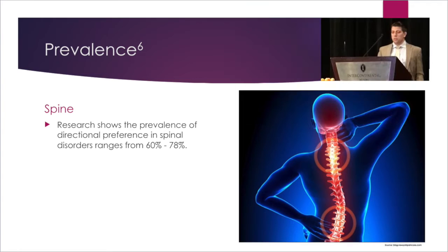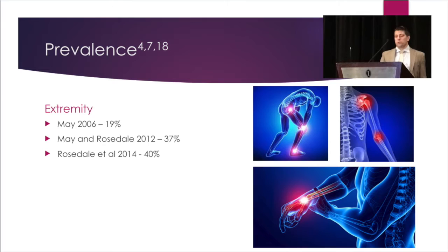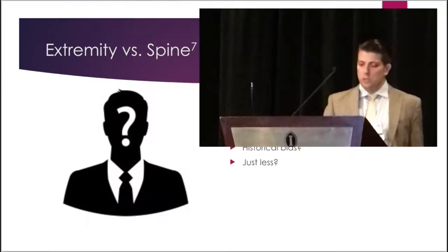In the spine, the prevalence of directional preference is heavily researched, with over 50 studies regarding its presence. The prevalence ranges from 60 to 78%. The prevalence of directional preference in extremity disorders is much less researched — there's only been three publications regarding its presence, which found prevalence rates of 19, 37, and 40%, with the 40% actually done by Richard Rosedale. Much lower so far in the research.